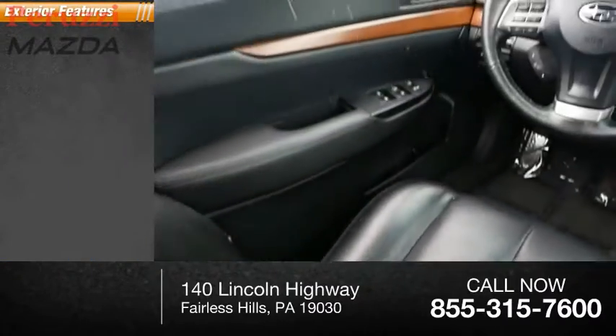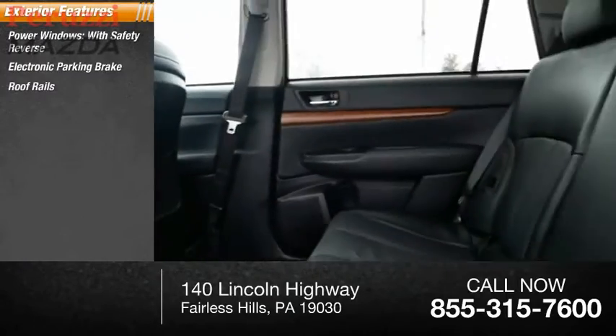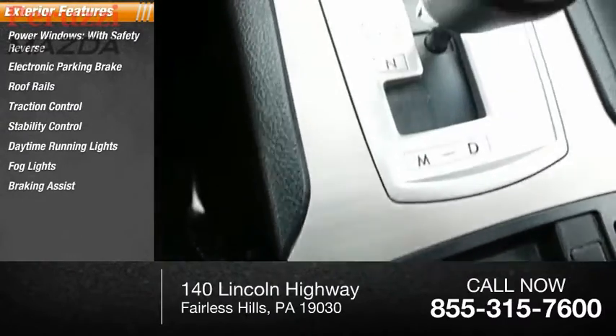Here are some of this vehicle's great options: power windows with safety reverse, electronic parking brake, roof rails, traction control, stability control, daytime running lights, fog lights, braking assist, ambient lighting.